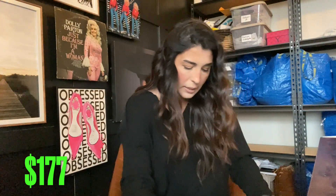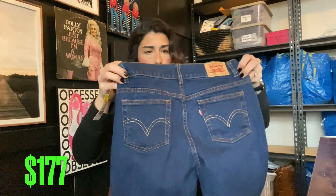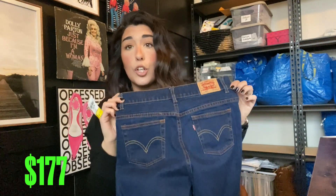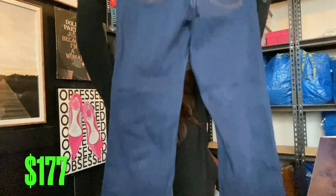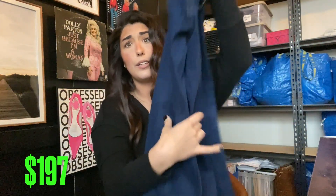Next up we have another pair of Levi's bootcut — so stinking cute. Levi's do really great for me. These are actually girls, which is even better. They're a girl's size 12 and a half. I bet I'll get $20 for these, and Goodwill had them priced for $9. I only paid 80 cents.